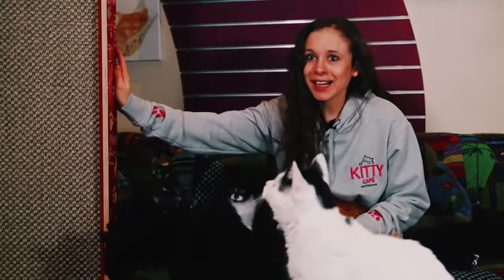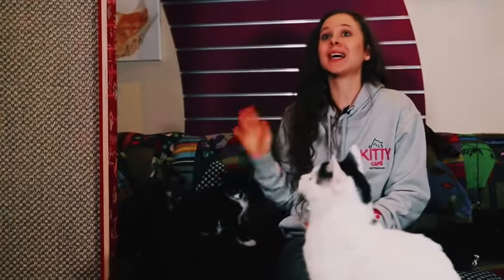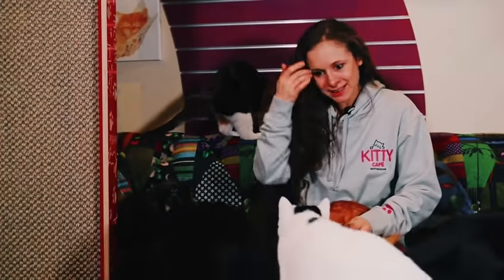My name is Kate Charles Richards and I'm the owner of Kitty Cafe. We have been thoroughly road testing the cat climbers and all of our cats have given it the paw of approval. It's just absolutely fantastic.